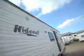2008 Hideout, 38 foot, with no awning. King size bed in the back with a slide. Some nice storage.